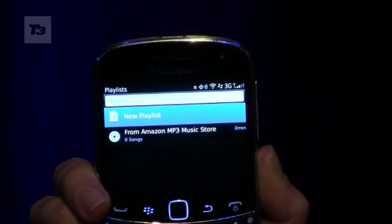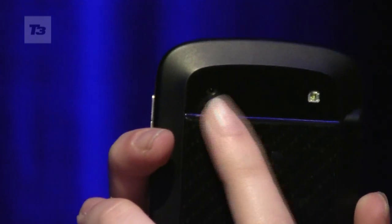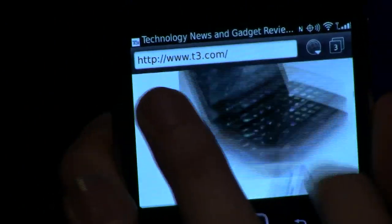Number nine: get some augmented reality action. Thanks to the proximity sensor, accelerometer and magnetometer, you can now transform the Bold into a virtual 3D looking glass. And finally, at number ten: bookmark and save T3 to your favorites for all the latest news, reviews and features.